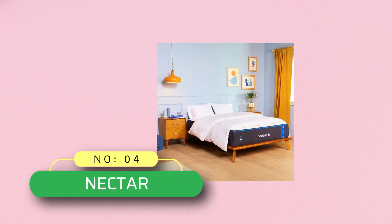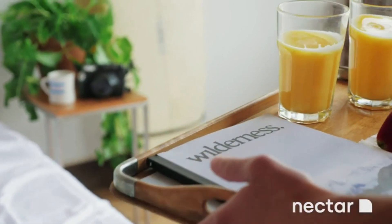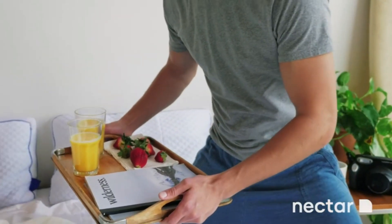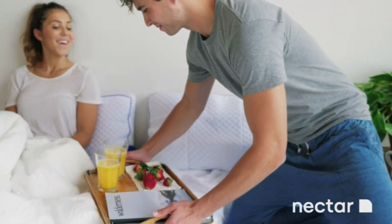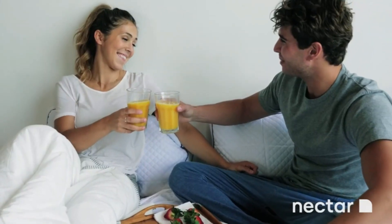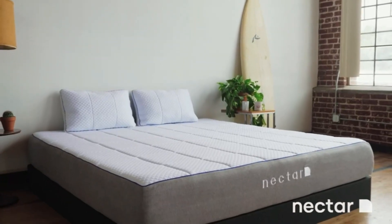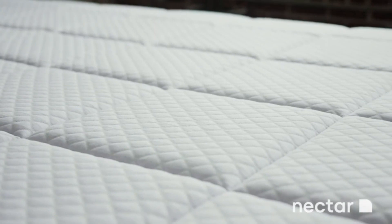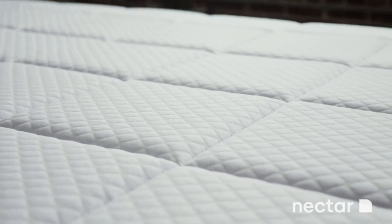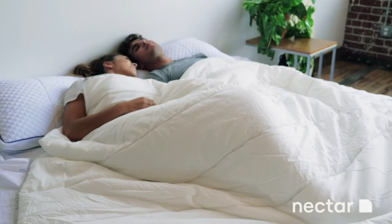Number four: Nectar Saatva mattress. Nectar is part of the Resident house of brands. The Nectar mattress has unmatched comfort, support, and perfect sleep — the result of three years of development using premier hypoallergenic materials like hand-cut foams, woven muslin, and soft extra-long staple breathing fibers. Nectar's patented layers, cooling woven cover, and construction breathe better, support more evenly, and provide a better sleep.